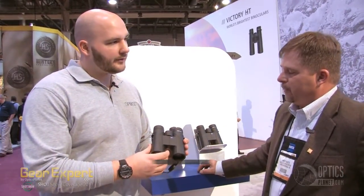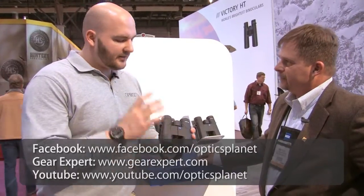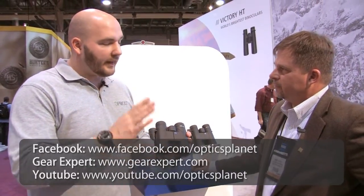And what's the price point on these? The 8x42 is $349 and the 10x42 is $399. Zeiss quality at a phenomenal price. And when are these going to be on the shelves? They're available right now. Robert, once again, thank you so much. Thank you.